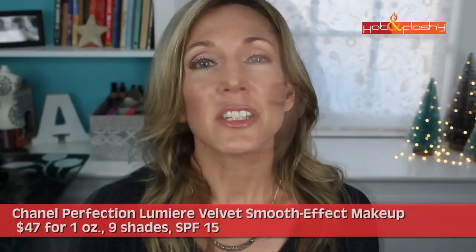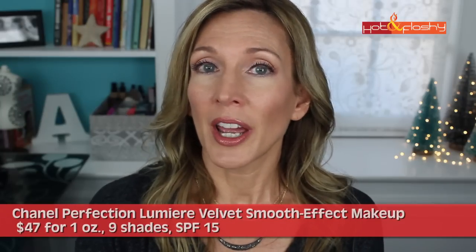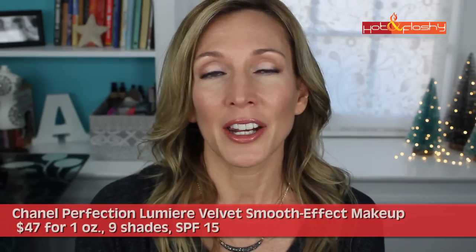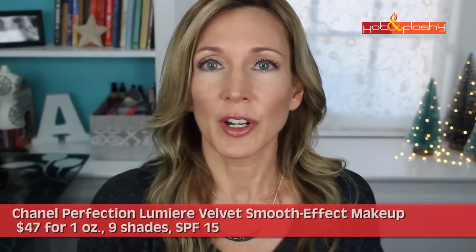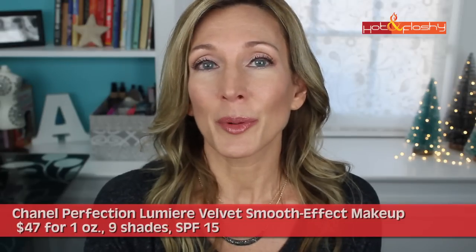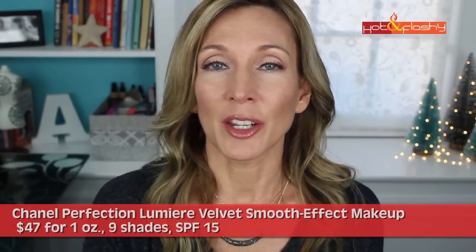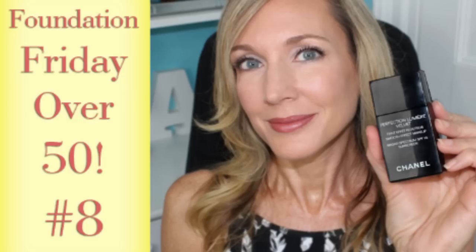Now let's move into the Holy Grail, which is my Chanel Perfection Lumiere Velvet. It does contain a little bit of alcohol but it was low enough on the ingredients list that it's probably not going to be super drying — though if you already have dry skin this might not be for you. It does have a fragrance as well, but I could never smell it — it's a very very light fragrance. The pros: I can put it on with my fingers, it's easy to blend, covers up my redness and imperfections without needing primer, is very natural looking, doesn't settle into wrinkles or pores, and improves the look of older skin in a natural way that's neither dry looking nor overly dewy — just right in the middle.